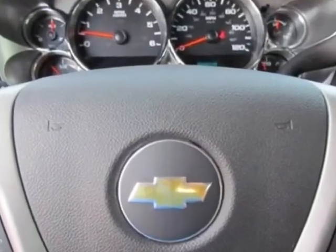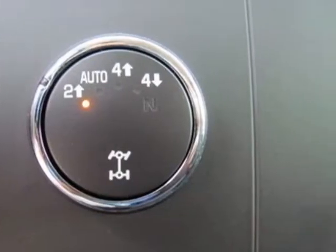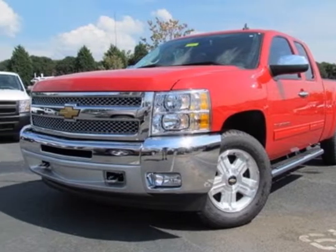GVWR: 7,000 lb / 3,175 kg. Emissions: Federal Requirements. Differential: Heavy Duty Automatic Locking Rear. Rear Axle: 3.42 Ratio.